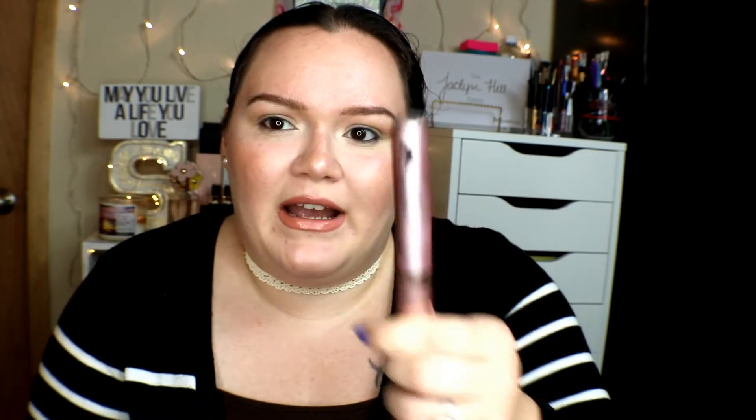I do have the travel size of the Too Faced one, but it's the same thing — the wand is the same size. So I don't have any mascara on right now, although I do have my face done. My L'Oreal one is pretty beat up.